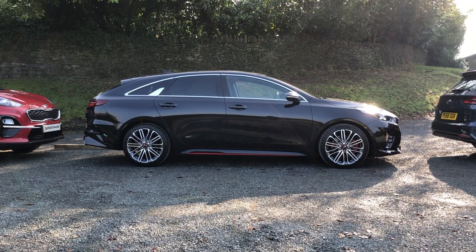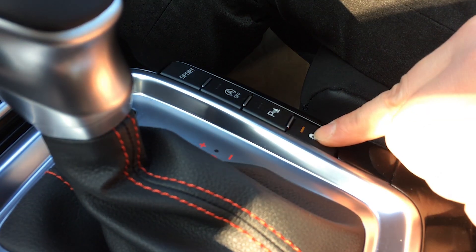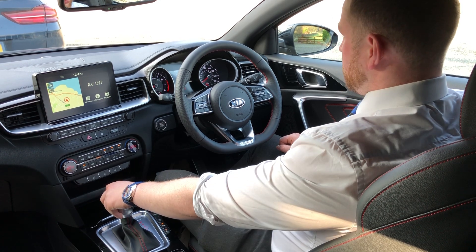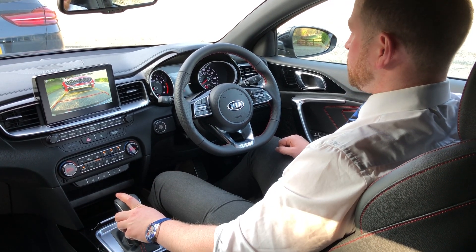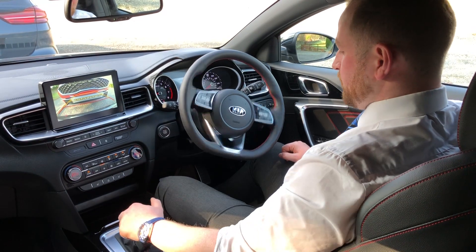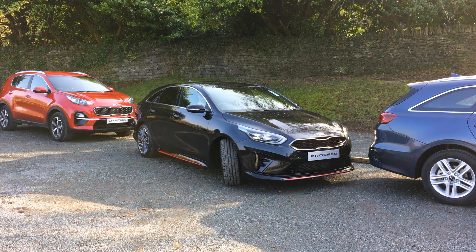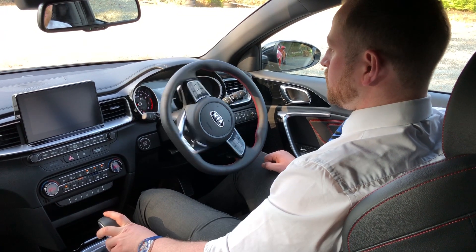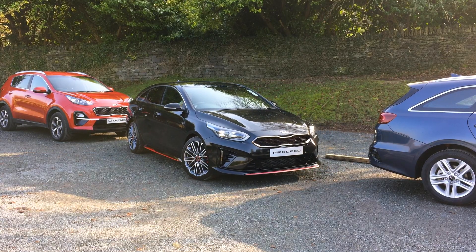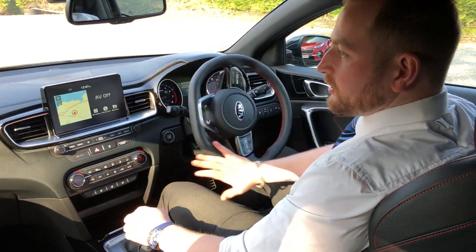Park Assist can also help you get out of a space if you're stuck in a tight spot. When you're in park, just press the Park button and it will come up saying exit mode. It will then tell me to put the car in reverse. Again, just controlling the speed of the car, and then back into drive. And then I'm back in control of the steering.